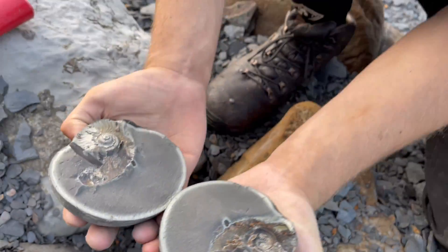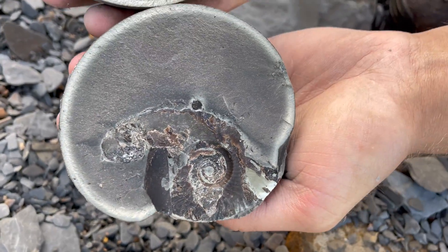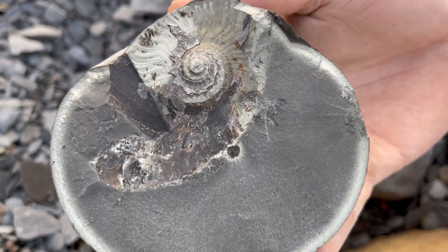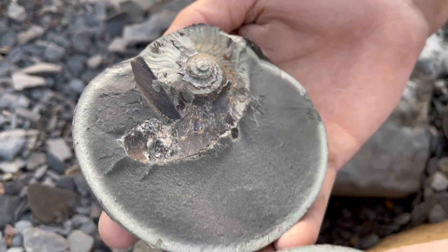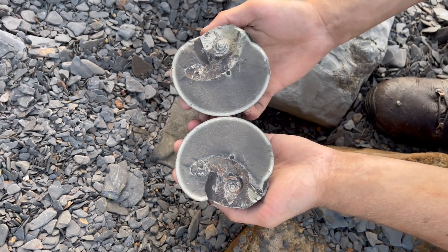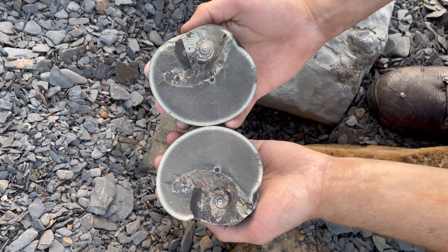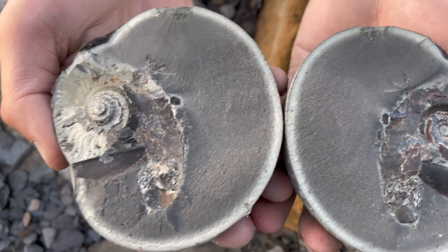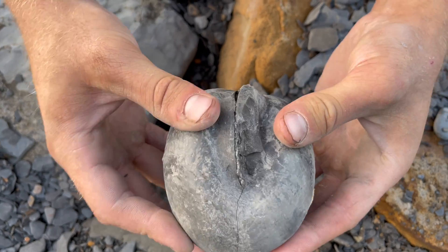Look at that - another nice one! It's been a very lucky day. Not had a day like this for a while.